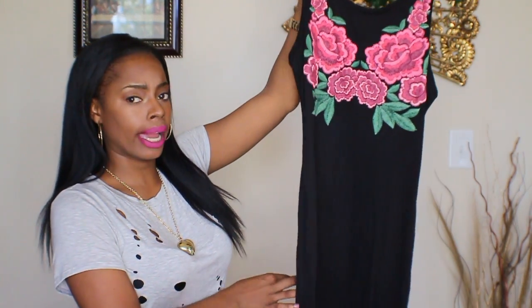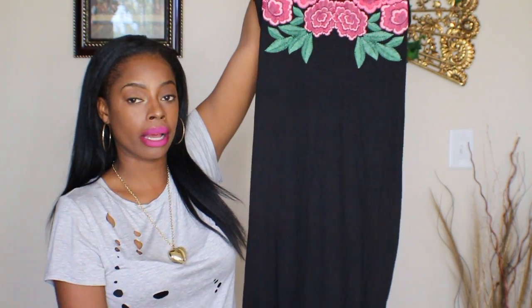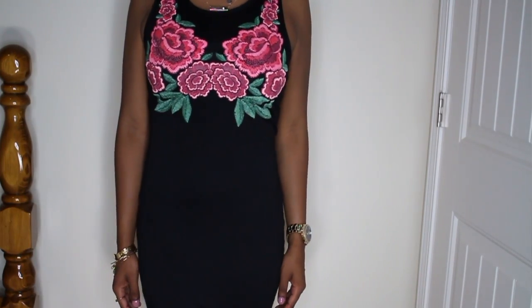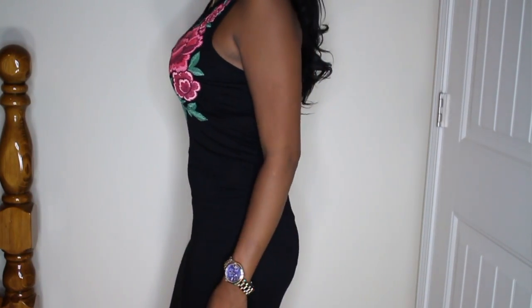I also found this really cute black dress from Ross. It's really form-fitting and super long — it goes about to my knee. It has this embroidered rose design going around the top of the shirt and tank top sleeves. You can wear this during the spring and summertime, which we all know is sundress season. I thought this was a cute addition to my wardrobe.